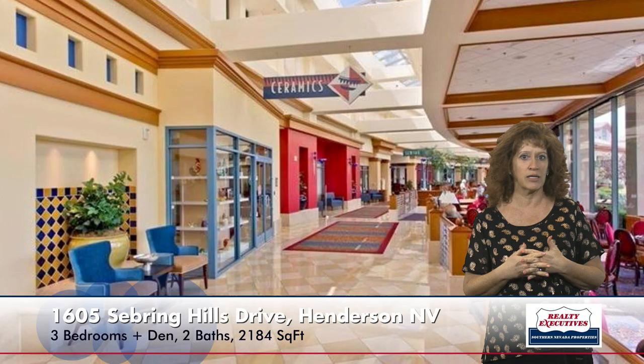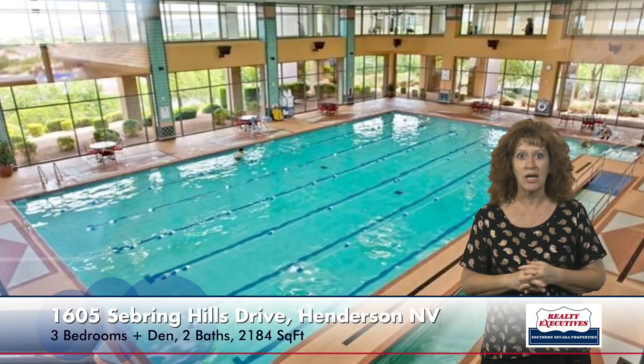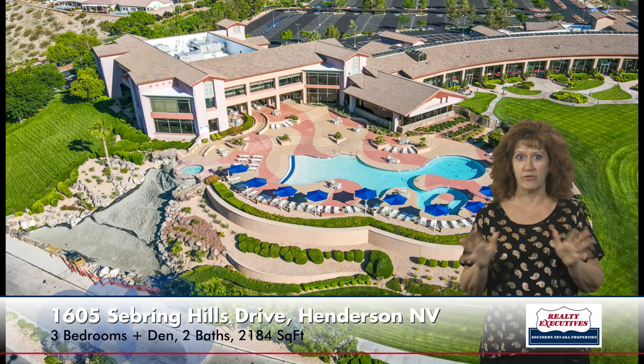This is located in the 55 plus age-restricted community of Sun City Anthem. Sun City Anthem has three clubhouses with tons of activities — everything from billiards to ceramics, every kind of club you can think of. They have a huge beautiful heated indoor pool, a big walking track that goes around up above the pool, a big beautiful outdoor pool as well, pools and spas, pickleball, tennis courts, and just tons of activities to enjoy.